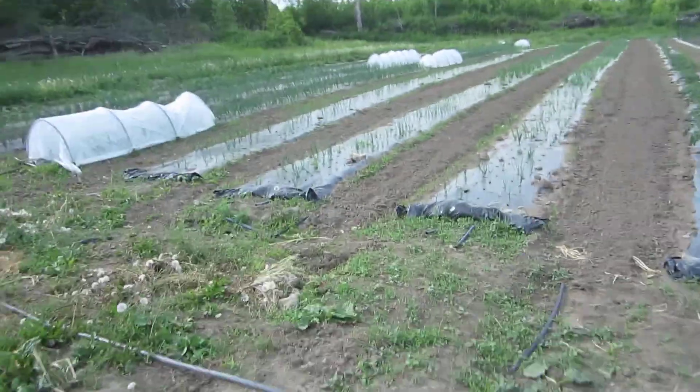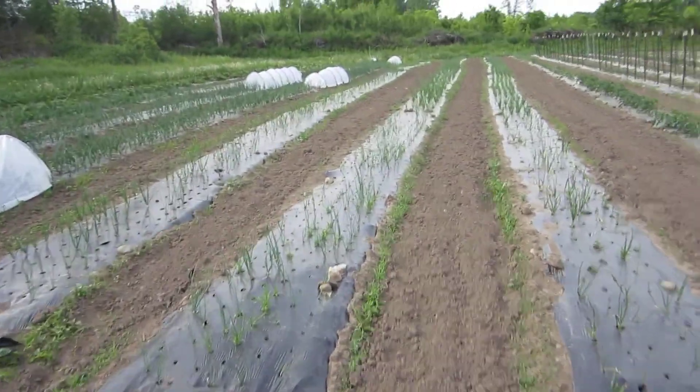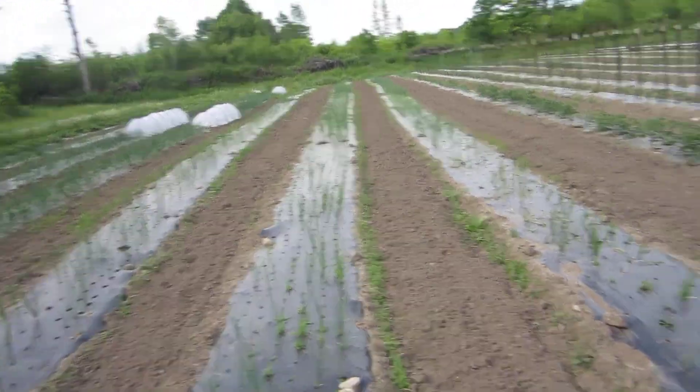Here are the onions, looking much better than they did last week.